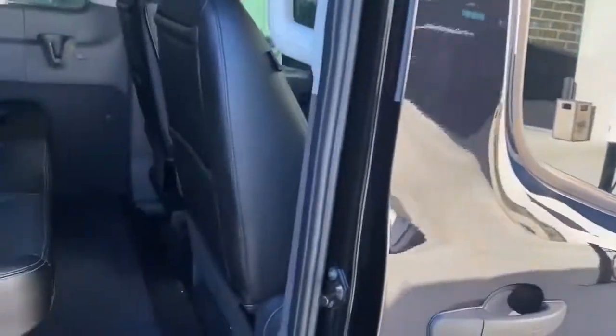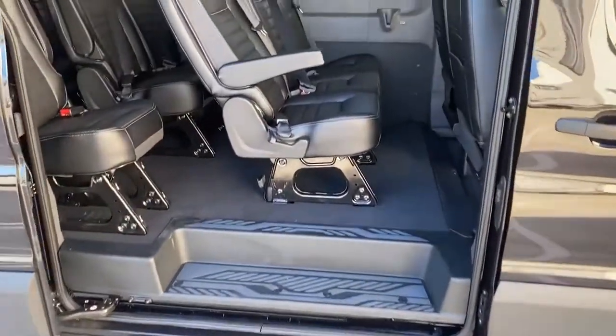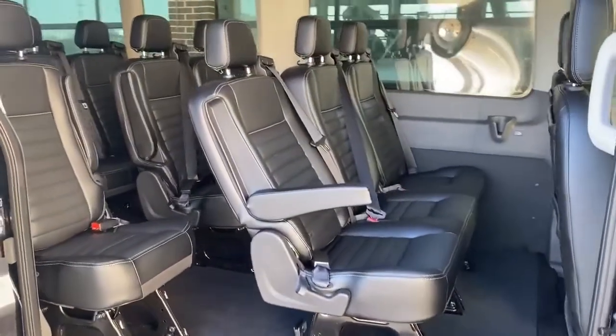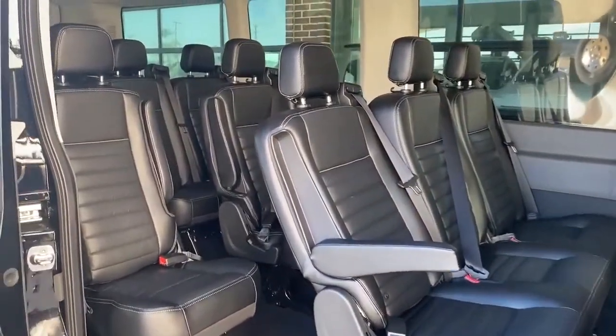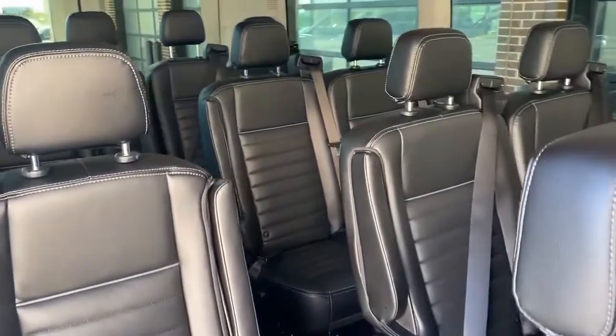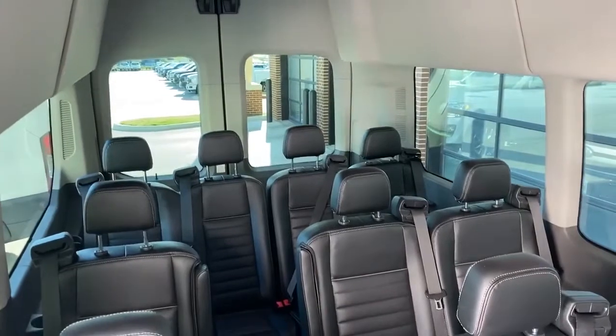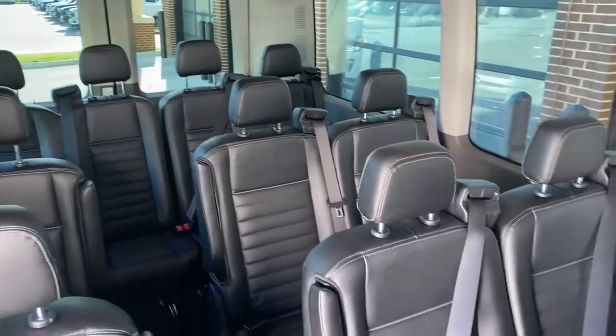On the side we have a sliding door. You can see lots of leg room and a nice step that slides out. All of these seats individually recline and have seatbelts, headrests, and have a nice leather look and feel. Large windows and a lot of overhead space makes this a really comfortable and fun ride.